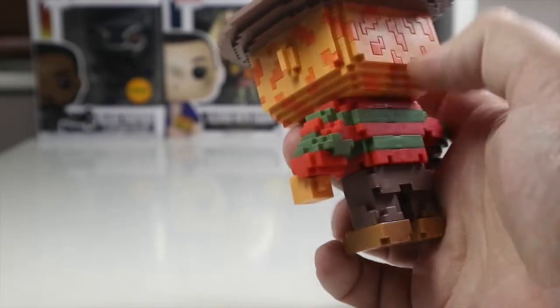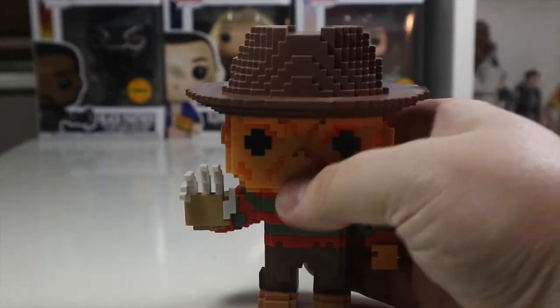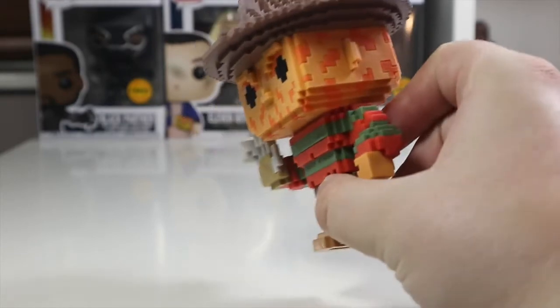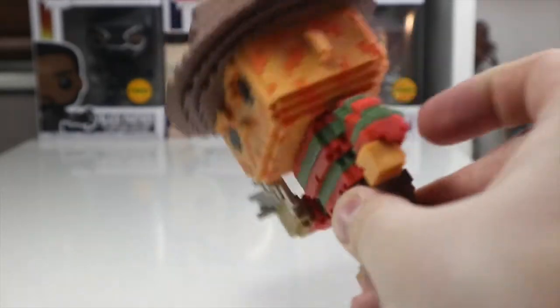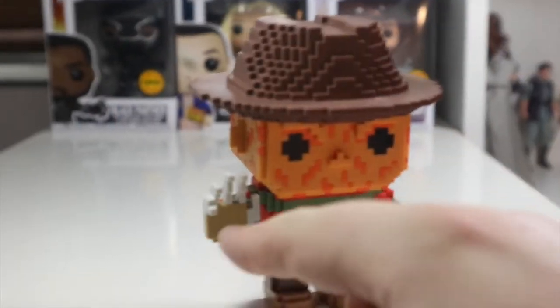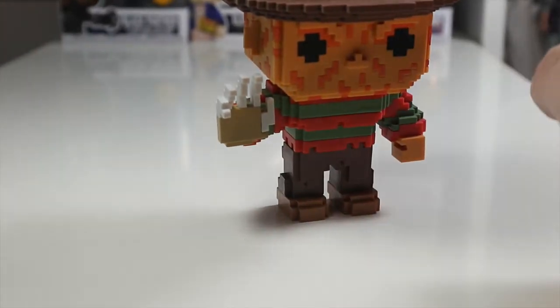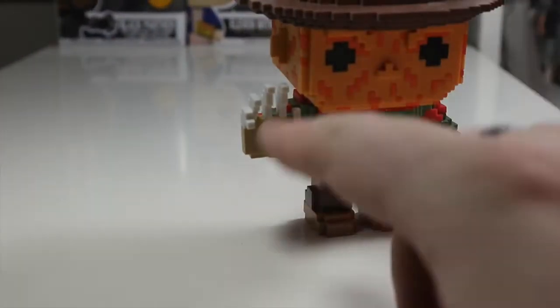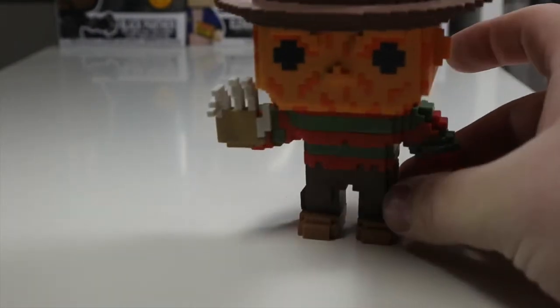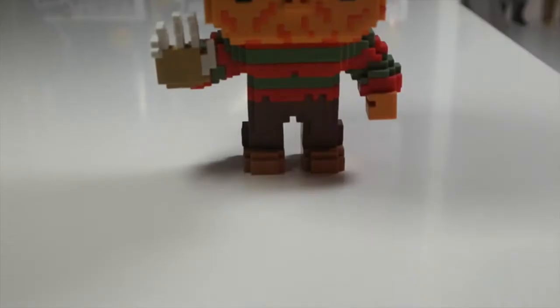They've really spared no detail. Obviously they've put him in his iconic jumper — you can't have Freddy Krueger without the red and green stripe jumper, which is really nice. I like the way they've done that on the sleeves. And obviously his iconic claw — I would have liked the claw material to be a bit darker if I'm honest, but the claws look really cool. Can't have Freddy without them, so they've done a good job. I like the way it's facing forward with the claws up.